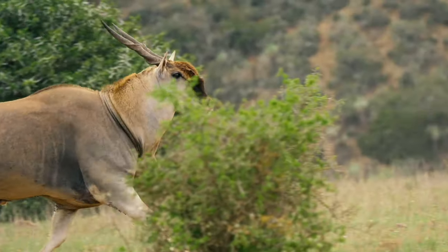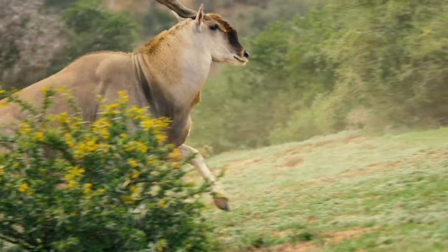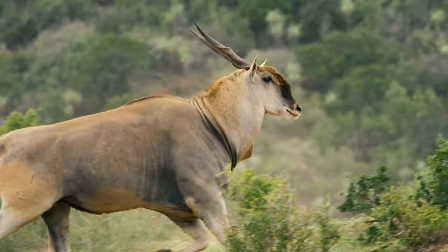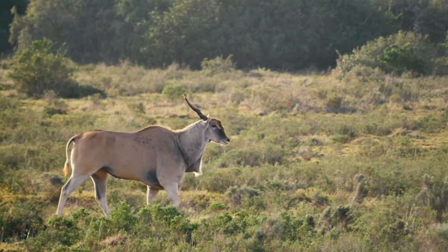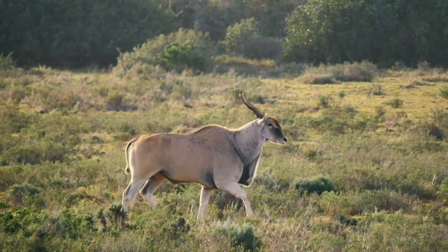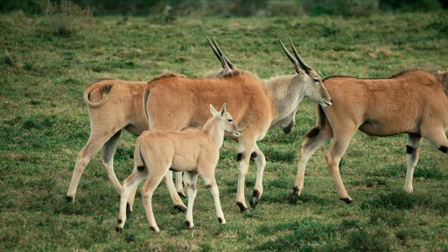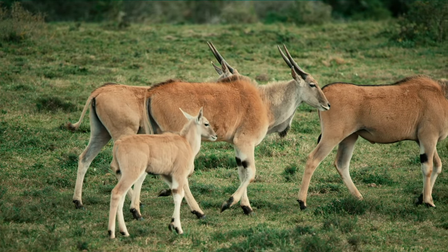It is one of the world's largest antelope species and even though males can reach up to a ton in weight, they are known for being able to jump well over two meters — really phenomenal jumpers even with that incredible body mass. Just a very unique antelope species.